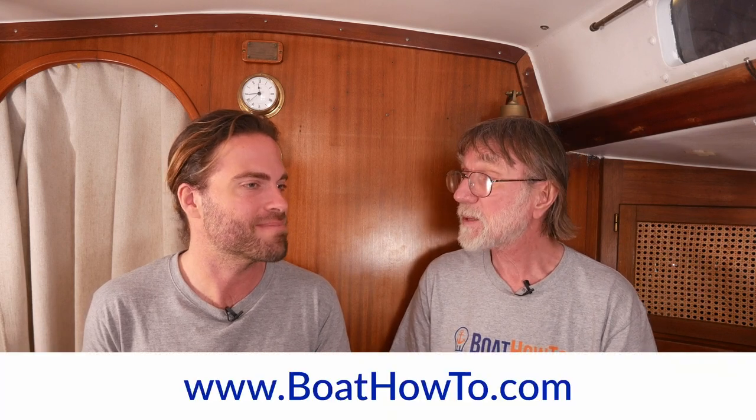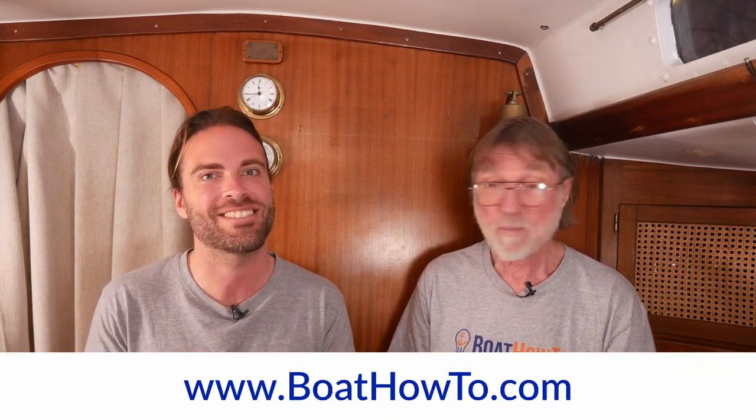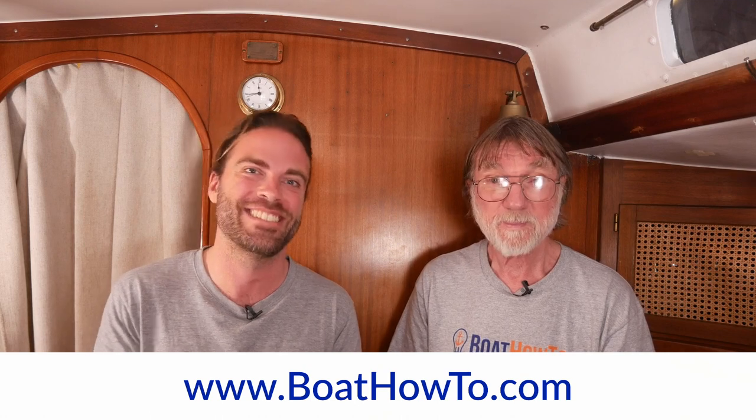There's been quite a lot of development in the lightning protection world in the last few years that hasn't yet found its way into the standards. So one more reason to check out our course. See you soon.